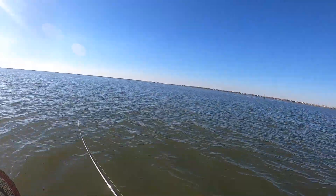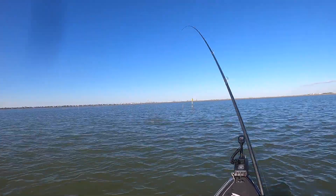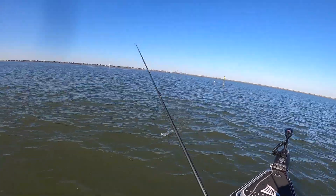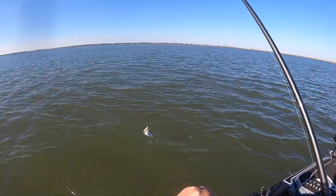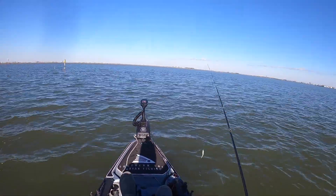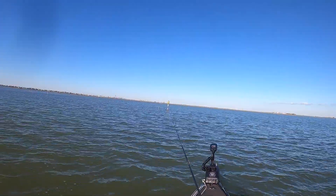Oh, he's on! Fish on! Little guy, but all right, that is a start. Speckled trout number one — easy release. Man, he even hit it like a little guy.